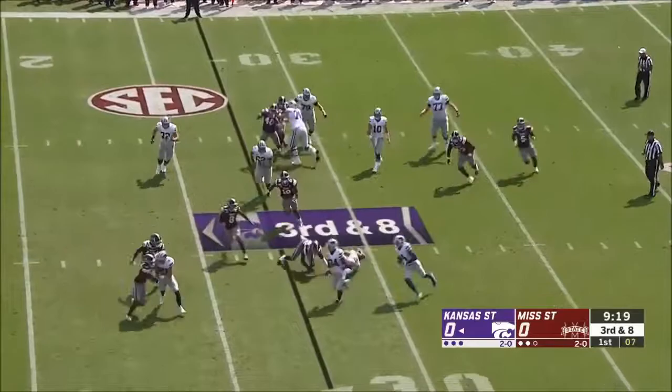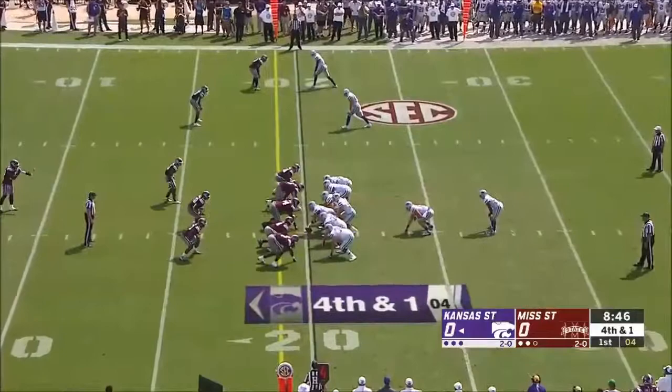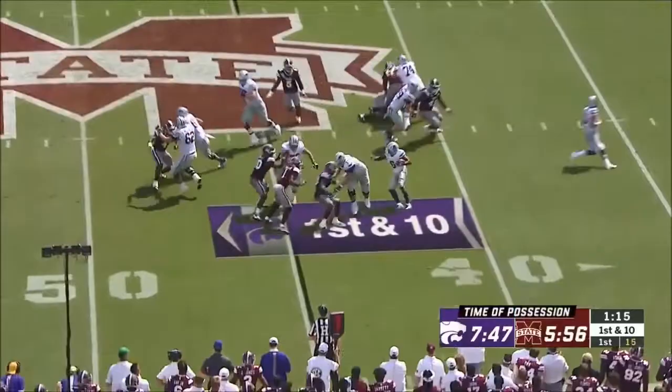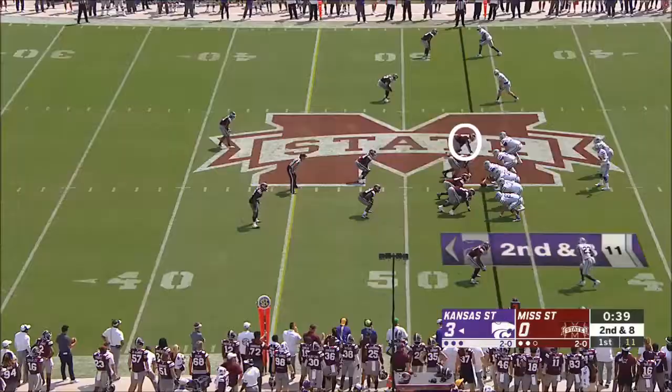Malik Knowles takes the jet sweep handoff, tries to turn the corner, looking for the first down marker. He takes the handoff, driven back right at the first down. The defense — we've got to find a way to get off the field and give ourselves a break. Here's Jordan Brown.